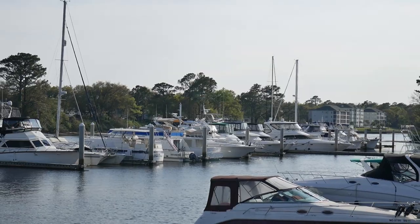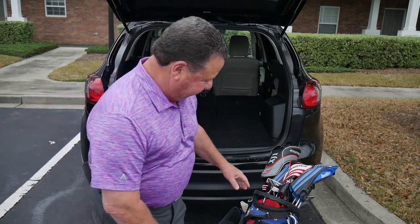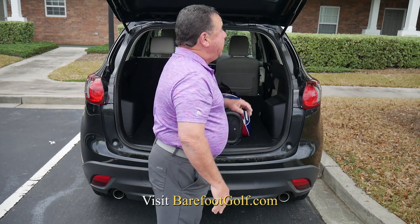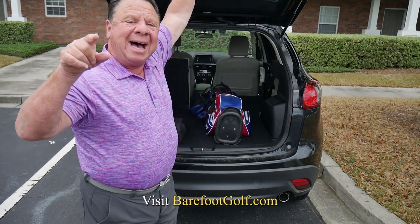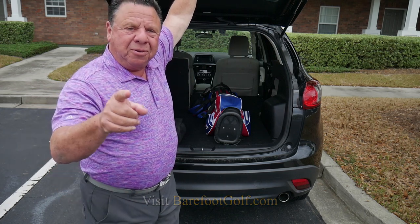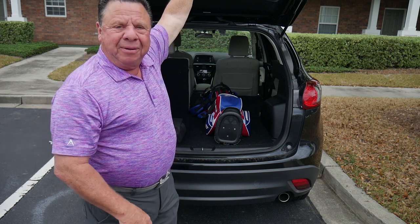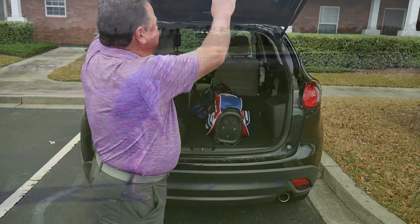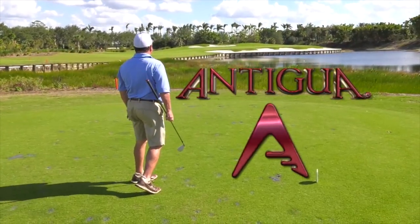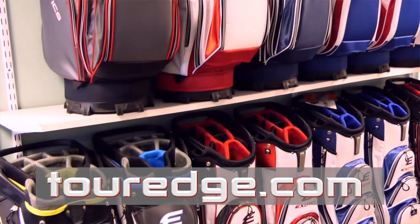The toughest thing about a trip to Barefoot Resort is packing up the clubs for the trip home. But the best thing is, I know I'll be back real soon — hope you are too. We'll see each other on the next episode of The Traveling Golfer. Tony Leodora's golf wardrobe courtesy of Antigua, the leader in modern golf apparel. Tour Edge is the official equipment sponsor of The Traveling Golfer.